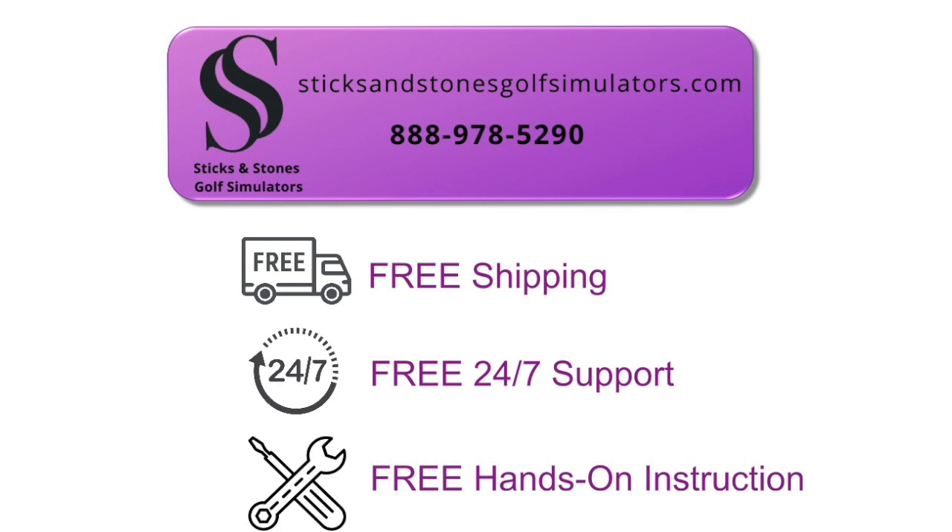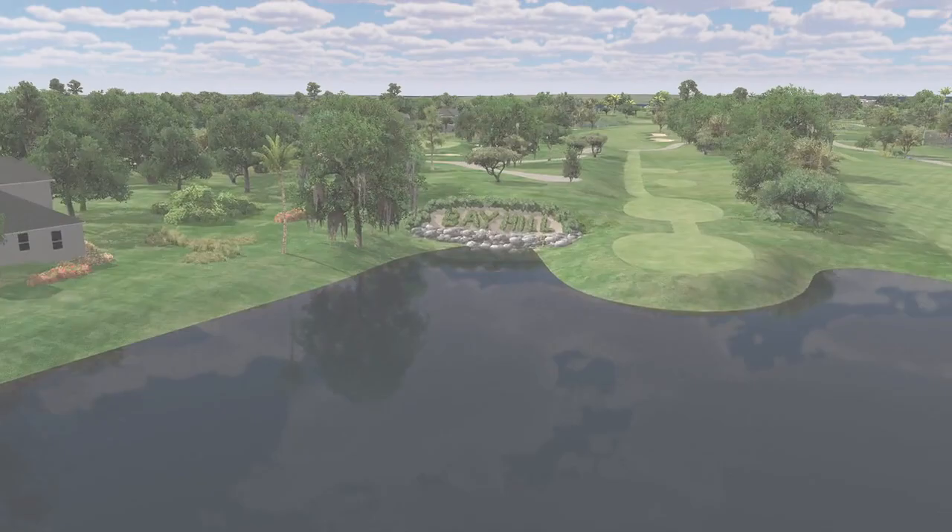Simply add your own computer and monitor to the integrated system and you are ready to wow anyone walking by your booth, entertain your friends, or sharpen your golf skills.